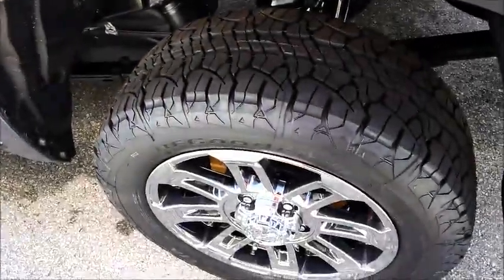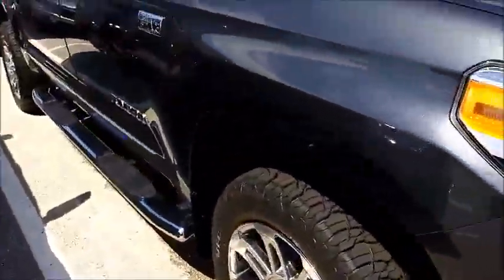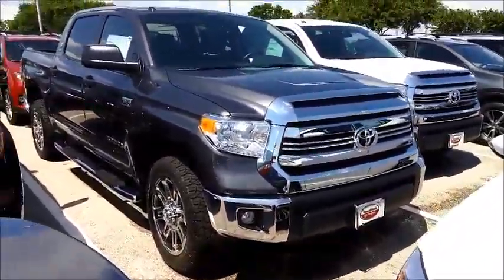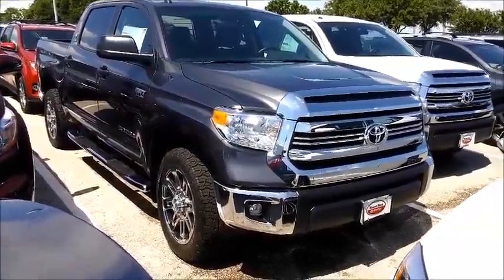It basically has every single thing else that you were looking for. As for floor mats, we can do that through our accessories department — it is quite affordable, or you can go through a third party. This one also has remote start. It has pretty much every single thing you're looking for. I'll go ahead and attach a spec sheet for this Tundra along with this video in the email.